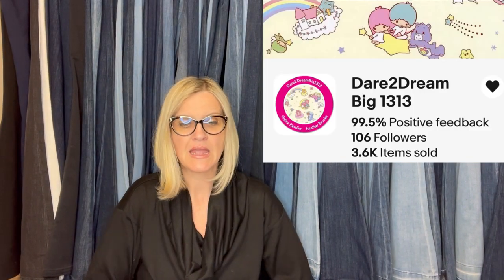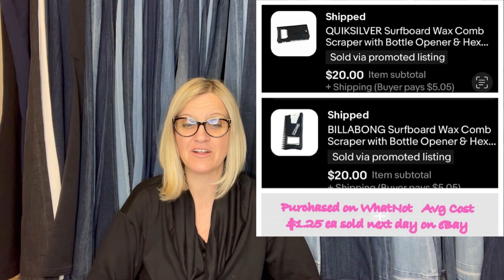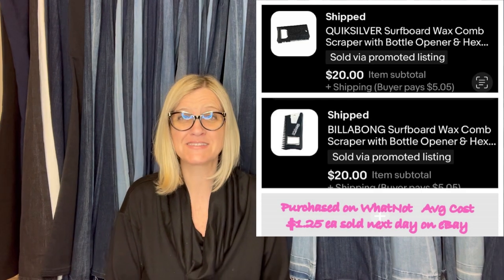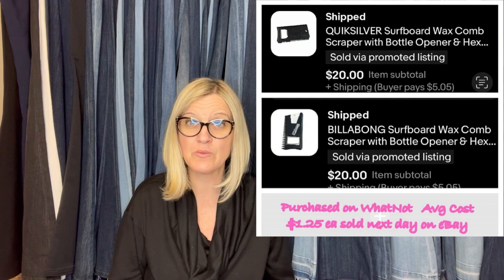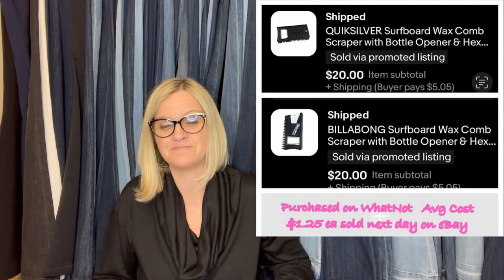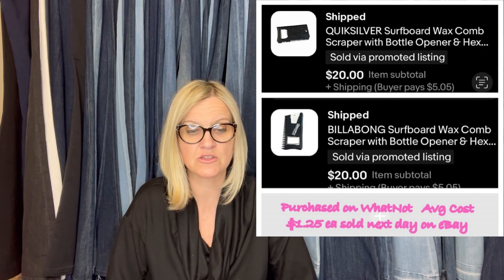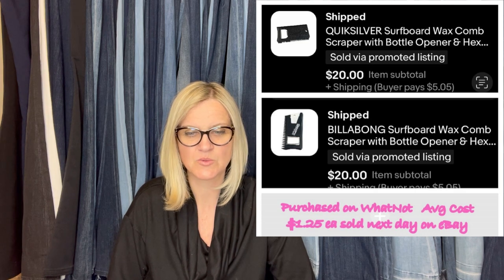The next item comes from Bolo Buddies member Dare to Dream Big 1313. She said: I started sourcing on Whatnot and now I'm addicted. Purchased for $1.25 each average cost, sold next day on eBay for $20 each. I didn't know what they were, but nobody else bid on the lot. I got a whole bunch for $2, shipping was $5. You can absolutely source on Whatnot — especially if you find new sellers willing to start items really low with few people in the room. They're Quicksilver surfboard wax comb scrapers with bottle opener — $20 each.